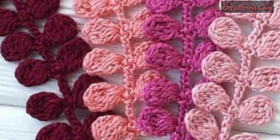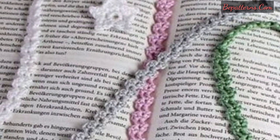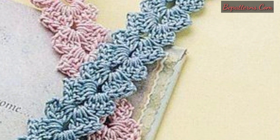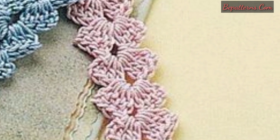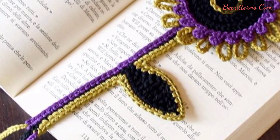So guys, today I'm sharing with you the most beautiful and gorgeous designs of crochet bookmark patterns. These are so amazing, so beautiful and fabulous. I hope you will love these beautiful ideas. If you enjoy them, please encourage me by subscribing to my channel, liking my video, and sharing it with your friends and family.